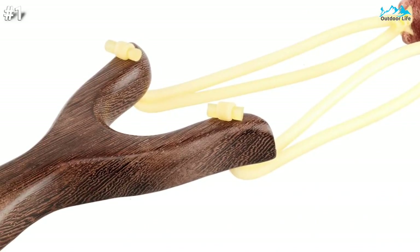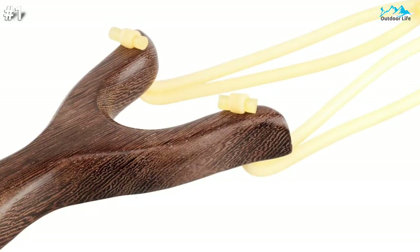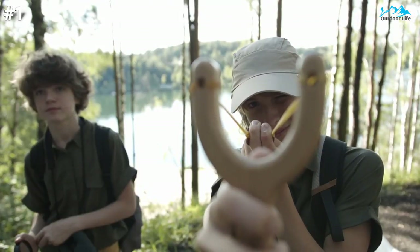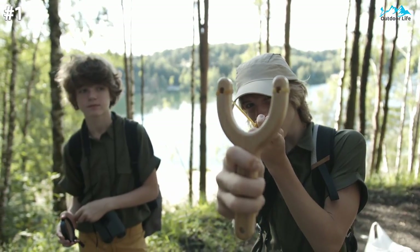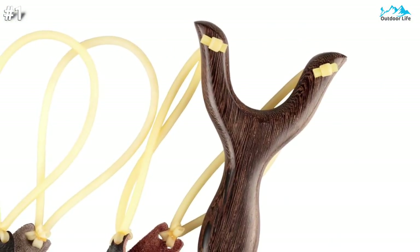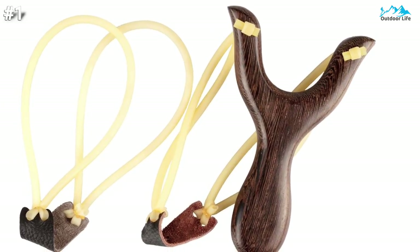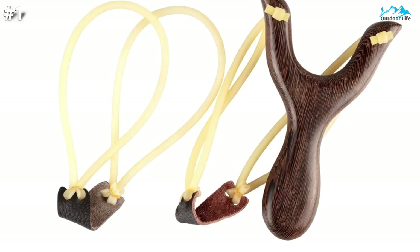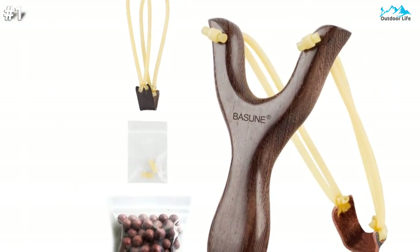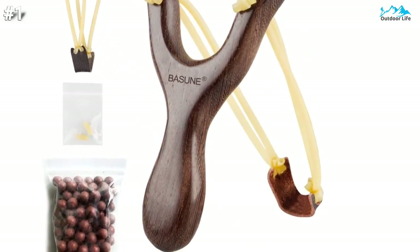The Bassoon has a solid wood handle that is comfortable and easy to hold for both kids and adults. It is great for eye and attention training, entertainment, competition, and hunting. It features high-quality rubber bands with a full leather pocket for holding ammunition, which gives you strong drawing force and good positioning, with a solid plug that allows the slingshot to be used securely. The Bassoon quickly became my go-to slingshot and would be my weapon of choice if I were a slingshot hunter.